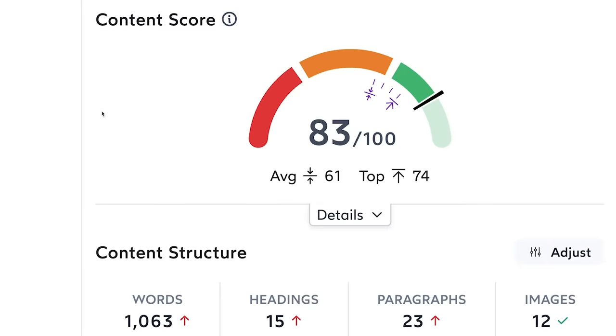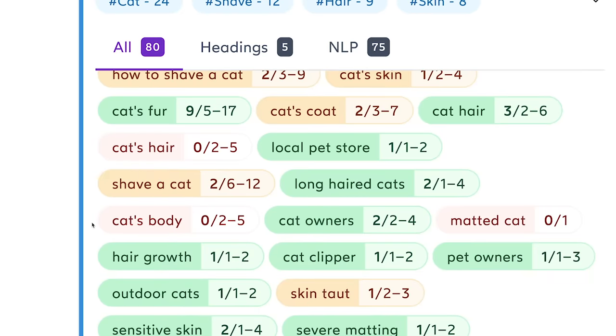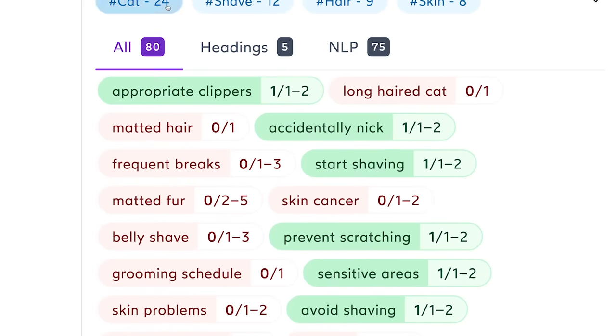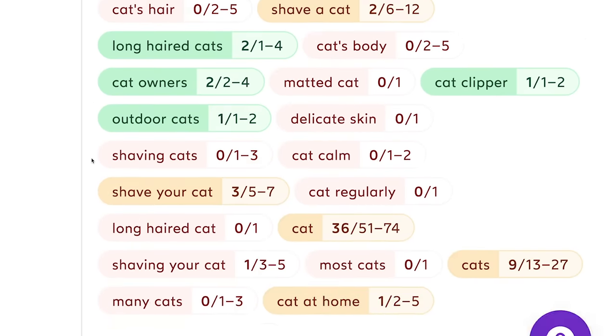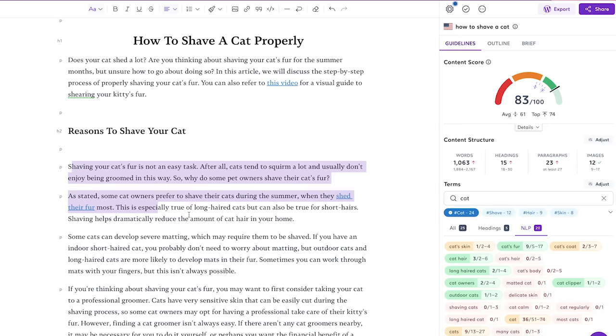Now when it's time to get writing, use an on-site optimization tool like Surfer. It also looks at the top-ranking articles to determine what heading structure they use, the proper word count, and most importantly, what critical entities, words, and phrases need to be in your content and at what frequencies. It satisfies Google's natural language processing algorithms and it's literally an SEO cheat code.